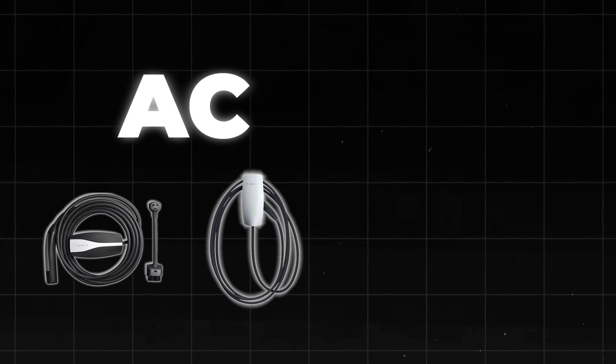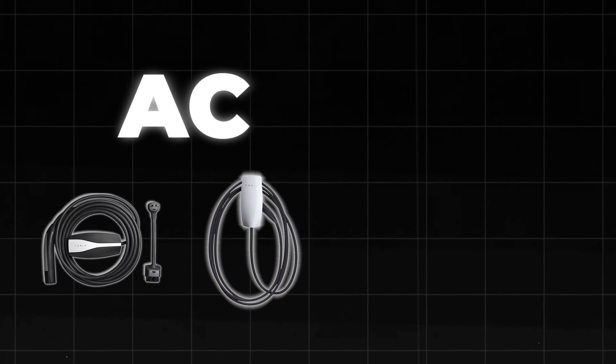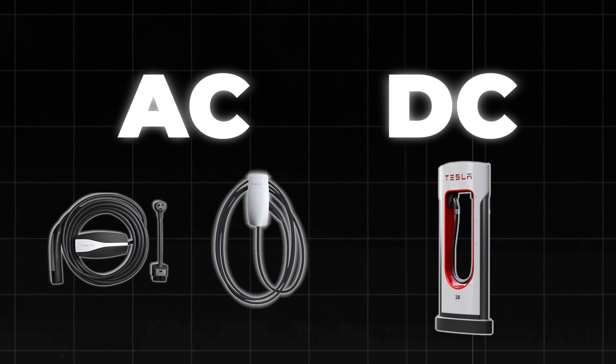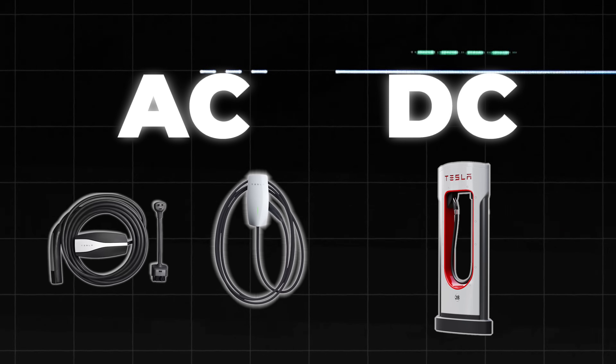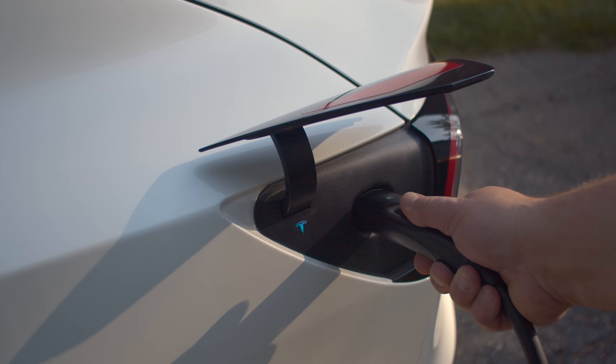Unlike level one and level two chargers which use AC — short for alternating current — level three chargers deliver direct current or DC directly to the EV's battery, allowing for much quicker charge times.